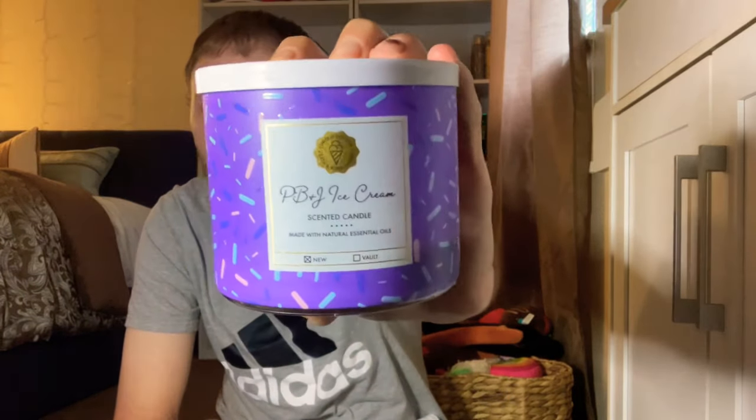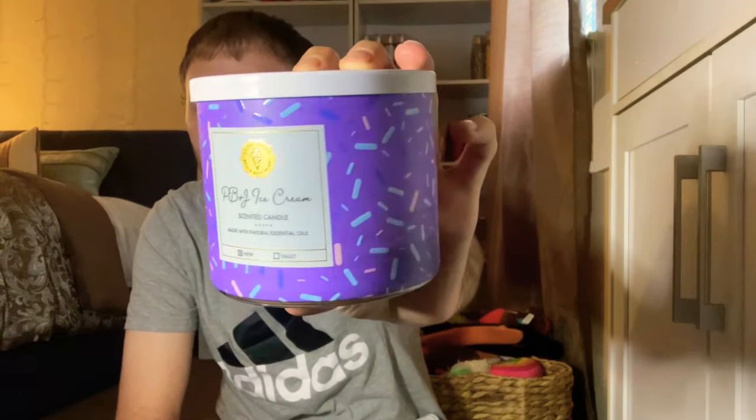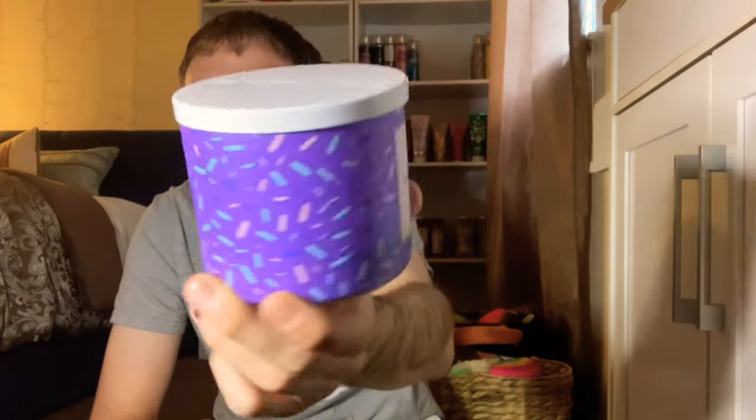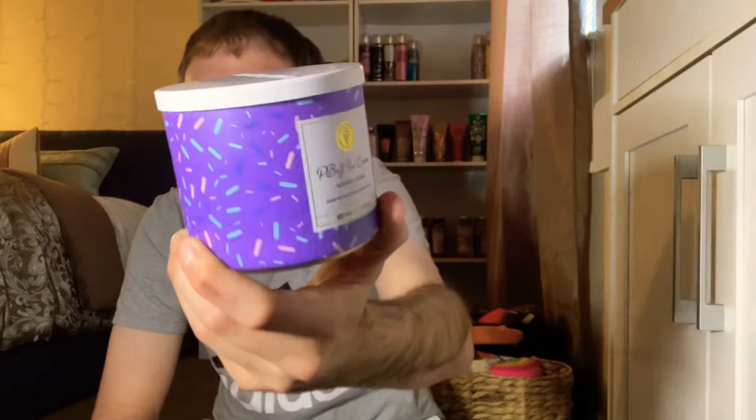The last three-wick candle is the Peanut Butter and Jelly Ice Cream from the Ice Cream Candy Shop collection. It's absolutely amazing — a very peanut buttery jelly ice cream vibe. Scent notes of raspberry jelly, vanilla ice cream, and peanut butter sauce. When burning, the peanut butter really comes through. It sold out in two to three hours. It had a pretty dirty burn but was a really good candle. I love the white lid and purple wrap-around label with sprinkles.